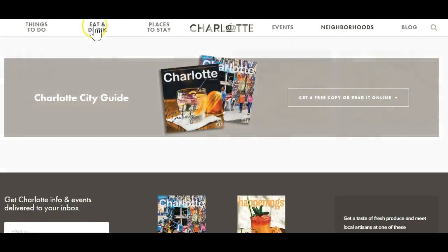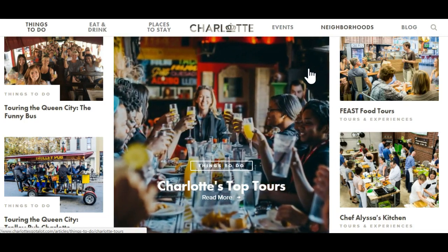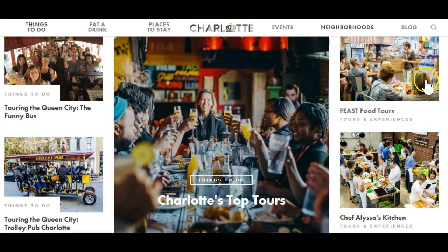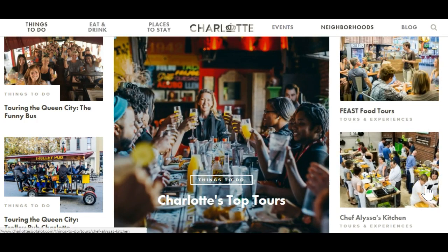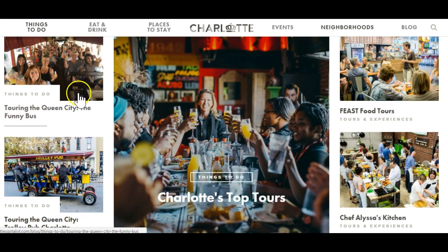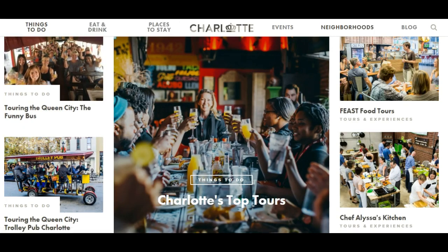While you're at charlottesgotalot.com, scroll down and get a free copy of Charlotte magazine to put on your coffee table if you're getting ready for a tour. Speaking of tours, we've got lots of places you can book when you're coming to town. There are feast tours — that could include Chef Alyssa's Kitchen. She was a contestant on Beat Bobby Flay and she's got cooking classes. We've got all kinds of tours — get on the funny bus with the comedians. You can see the value of this particular website.